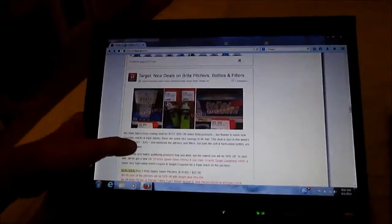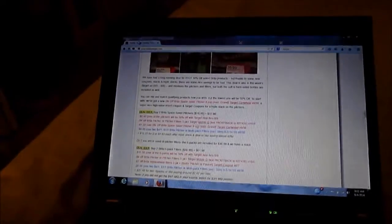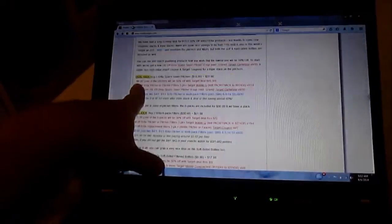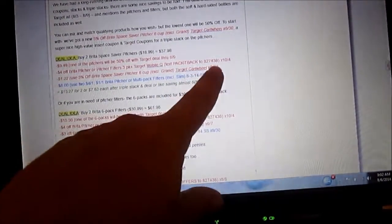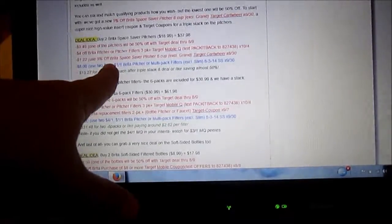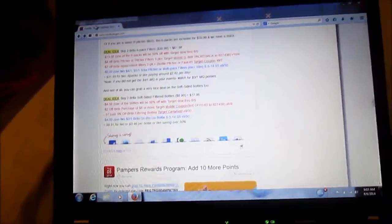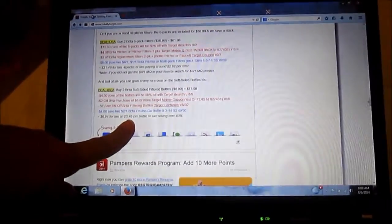Here's a nice deal on Brita filters - buy one get one 50% off. There's a 5% off Brita Space Saver Pitcher cartwheel, and a mobile coupon where you text a code to 87438 and it texts back the coupon. Combined with a $4 off mobile coupon and $1.22 from the 5% cartwheel, you'd end up paying about $7.63 for a $19 pitcher. The two Brita soft-sided filtered bottles are regularly $9 and you can get them as low as $3.46 per bottle with coupons.